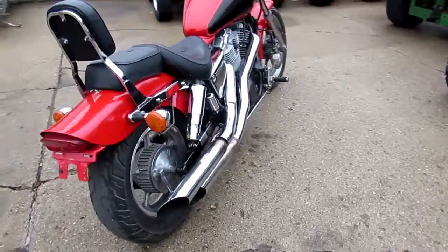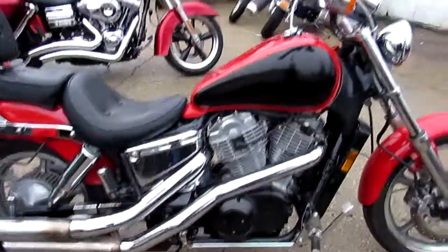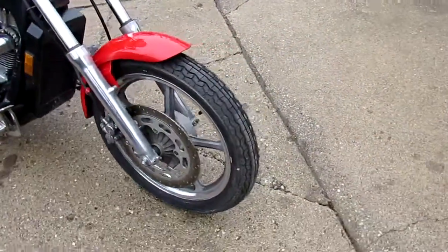Two-tone black and red paint, nice chrome extras, backrests and more. Runs strong, needs nothing, just serviced at a Honda dealership. All fluids changed and brand new tires. Great transportation and a ton of fun for only $19.99 guys.